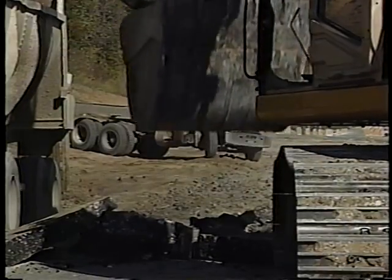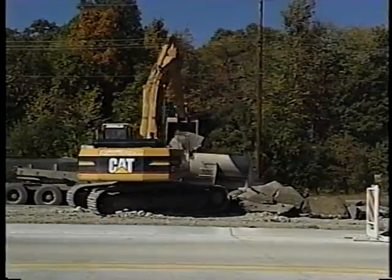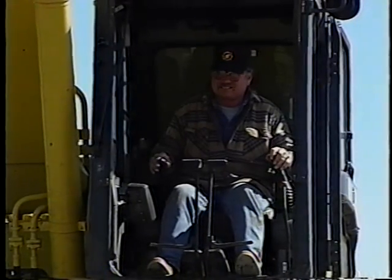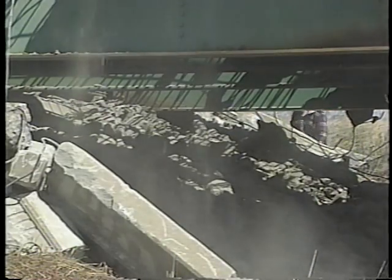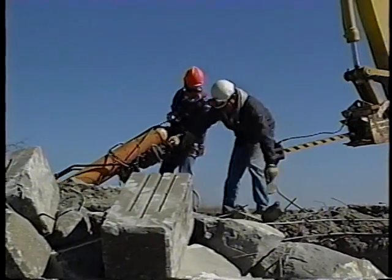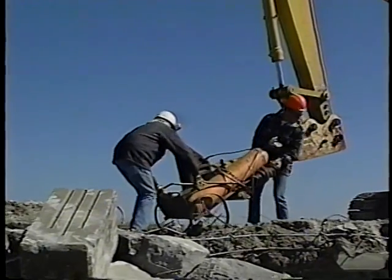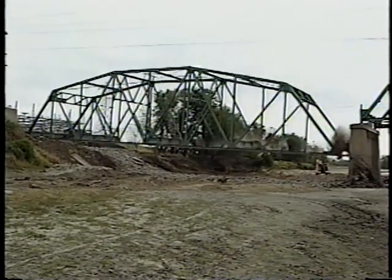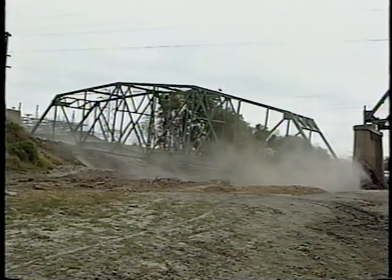Yes, demolition can be dangerous. But it's not really the job site, or the equipment, or the debris that decides how safe or dangerous it is — it's you. Your attitude, your common sense, and your willingness to follow safety rules are what makes the difference. Think about what you're doing and what the other worker has to do. You have to know the job, the equipment, and the plan. Because when it comes right down to it, the only thing keeping you safe on the job is you.